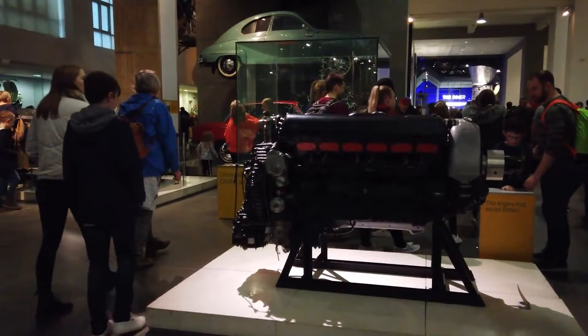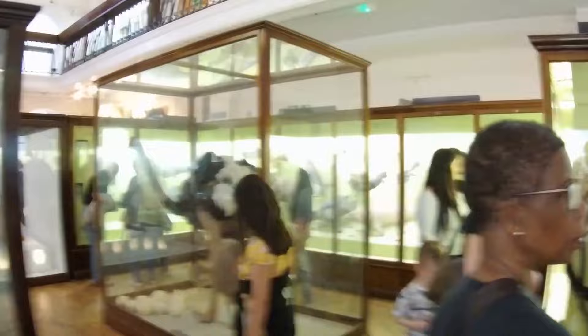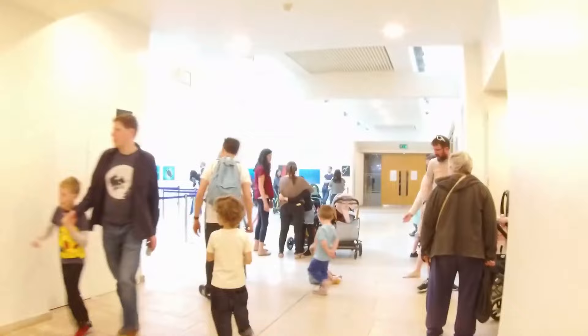The Horniman Museum is a unique museum located in Forest Hill. It was founded by Frederick John Horniman, a Victorian tea trader and philanthropist, in 1901. He traveled extensively and collected various artifacts and specimens from around the world, which formed the basis of the museum's collection. It houses a vast collection of over 350,000 objects from different cultures and periods, including natural history specimens, musical instruments, anthropology artifacts, archaeological finds, and an extensive library. The natural history gallery showcases a range of taxidermy animals, including a famous overstuffed walrus.